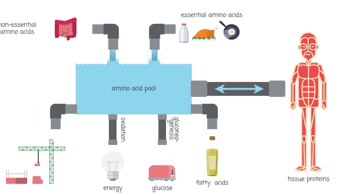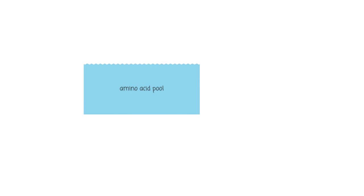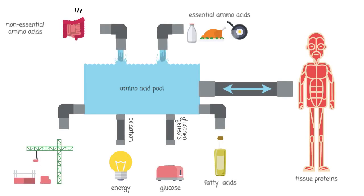It is important to note that no reservoirs of protein exist in the body. They only exist as this pool of amino acids. These pools are in constant ebb and flow based largely on the protein supply and demand.